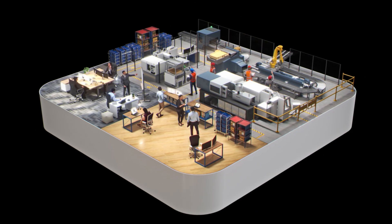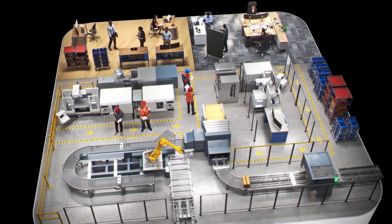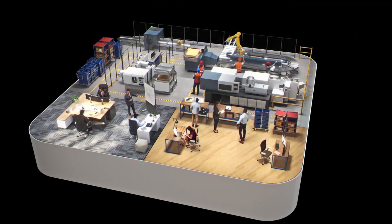Fusion unites and extends existing capabilities, connecting data and people to spur innovation, increase operational efficiency, and boost agility.